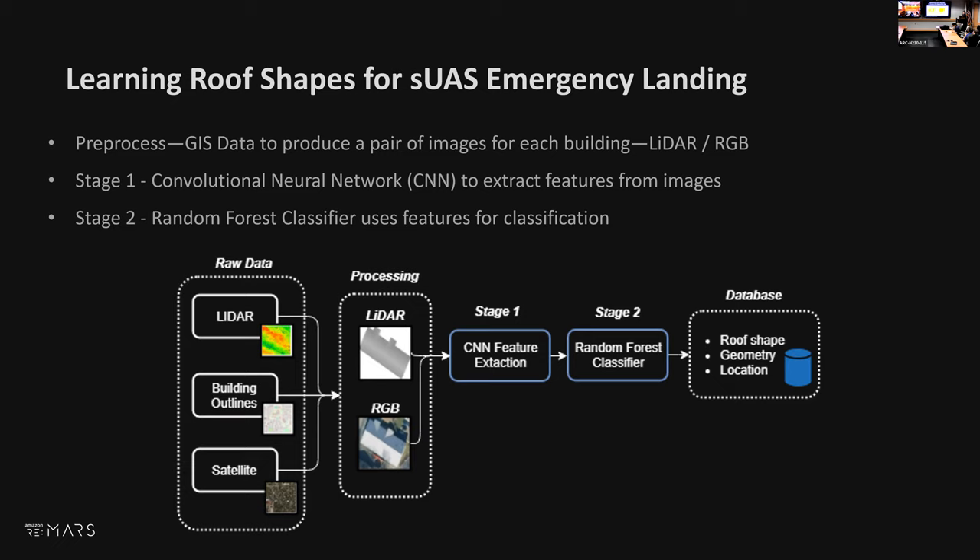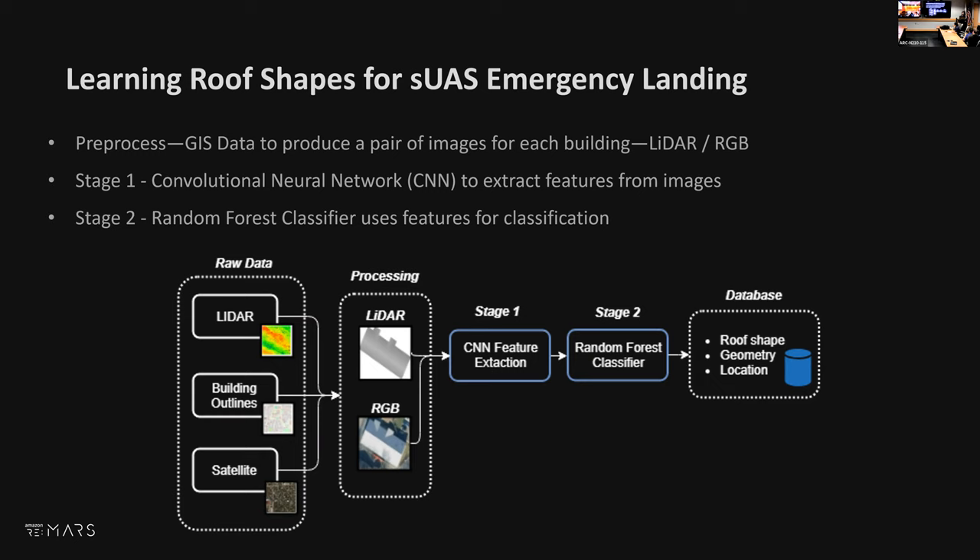For small UAS, we moved to roof shapes—a pipeline going from raw data to classifying roof shapes with multi-stage machine learning. A new unpublished algorithm takes point cloud data, builds a mesh, and extracts the largest flat uninterrupted landing area on every roof. These become landing sites for small UAS. Our algorithm is two orders of magnitude faster than what's currently available, so we look forward to publishing it in about three months.